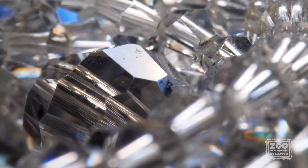Their feathers also contain keratin, which acts like a prism, causing some iridescence.